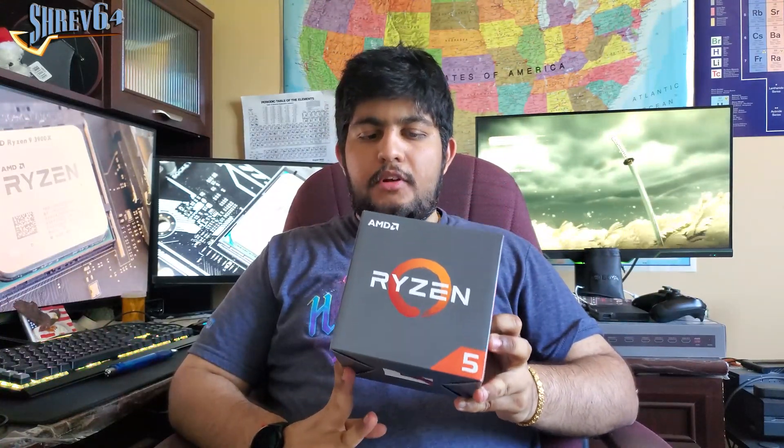For the past 4 years, I've been using my trusty Ryzen 5 1600 processor from AMD for most of my gaming and editing tasks, but I felt like I needed a bit of an upgrade. So today, I'll be upgrading to the Ryzen 9 3900X — 6 cores versus 12 cores, 12 threads versus 24 threads, 14 nanometer versus 7 nanometer.